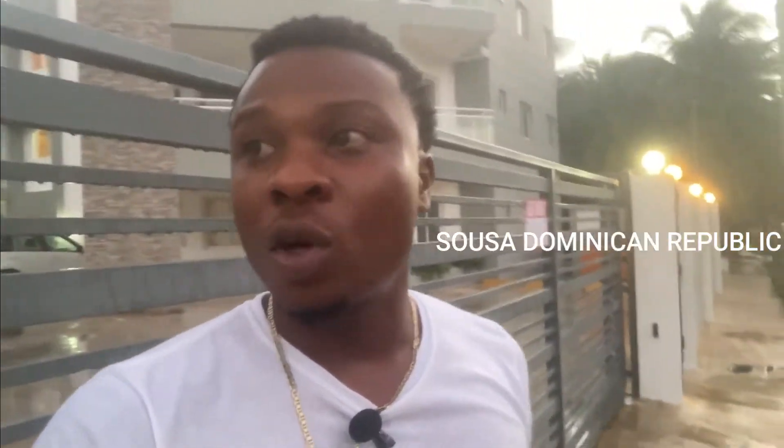Hey, what's up everybody, it's your boy Scorpio — Scorpio Travels. We're gonna do a quick video right now. I'm in Sosúa, Dominican Republic, and we're gonna check out the apartment that I stay in every time I come here.